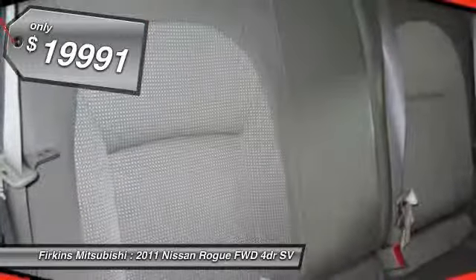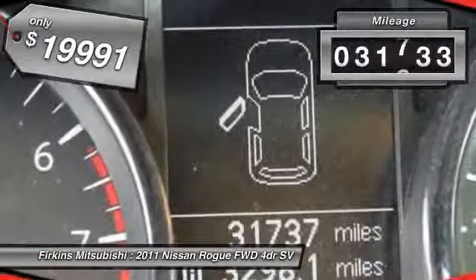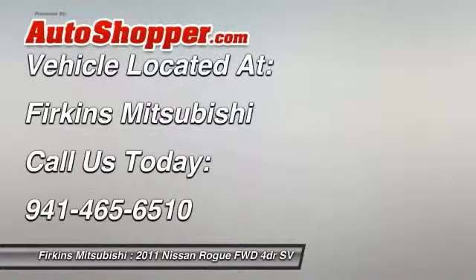And is priced below $20,000. This vehicle has less than 35,000 miles. If affordable style and reliability are what you're looking for, this vehicle couldn't be more perfect. Drive it today.